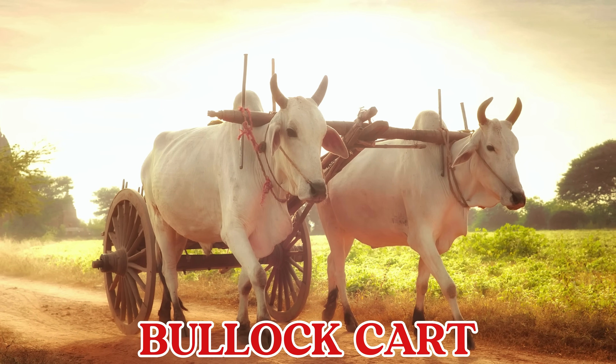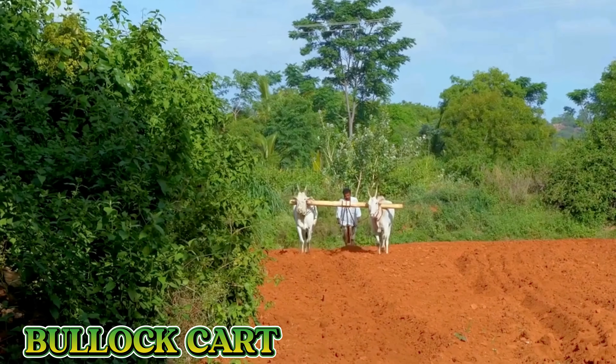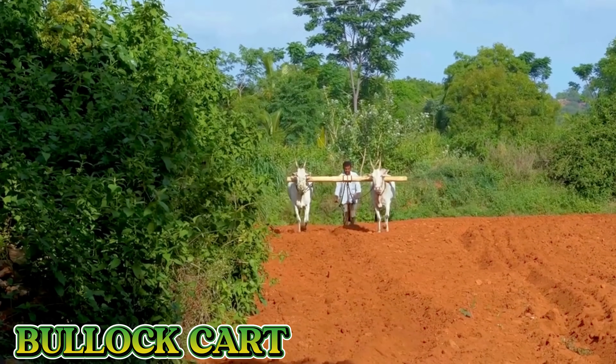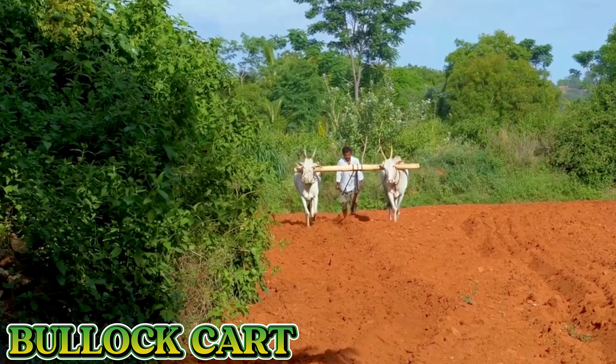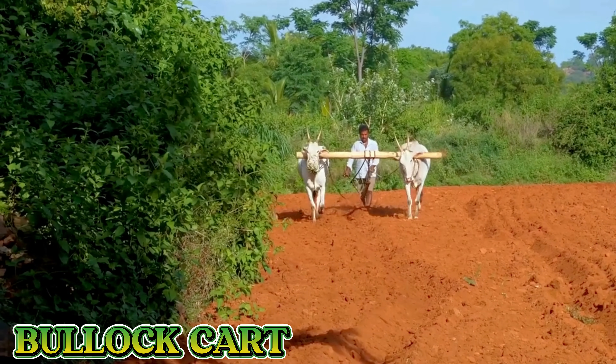This is a bullock cart. A bullock cart is a simple wooden cart pulled by strong oxen. Farmers used it to carry crops, tools, and even people across the village.